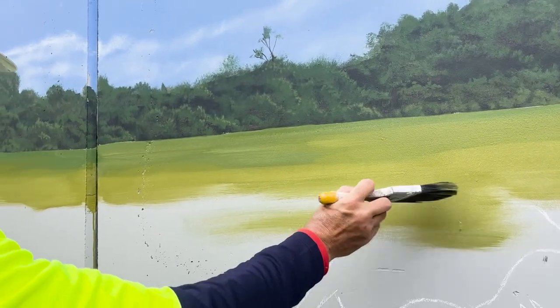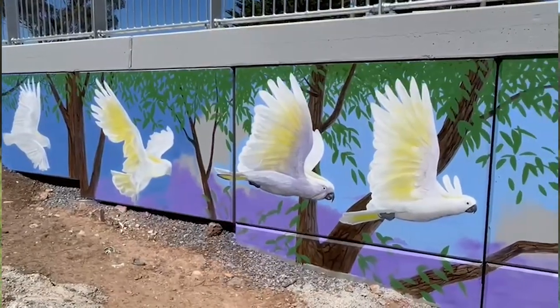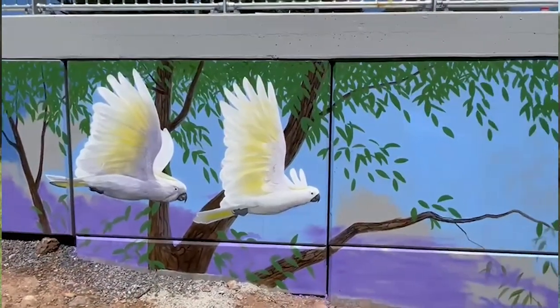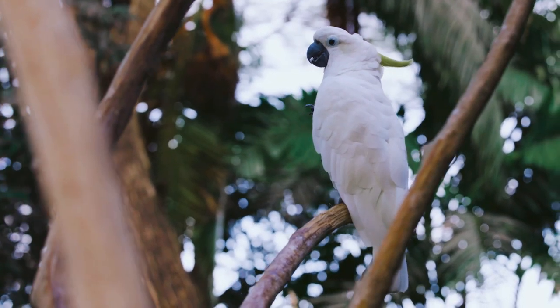I thought it was going to be just a regular rectangle square that I was going to paint on, but it's actually on a slope. So with the slope, I had the idea of birds flying in, especially the cockies. We have so many cockies here in my neighbourhood as well.